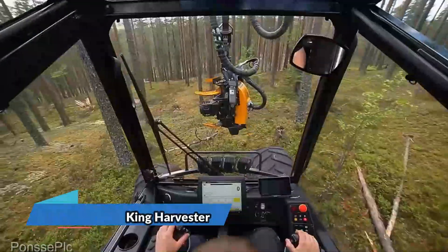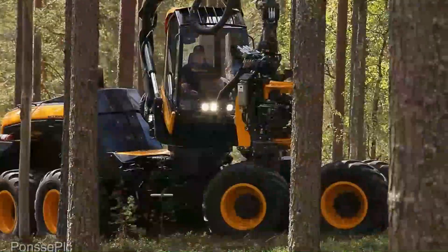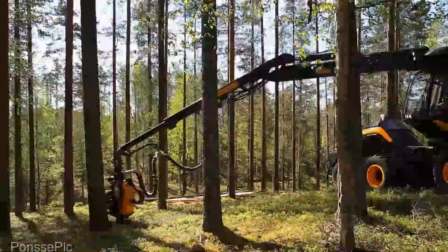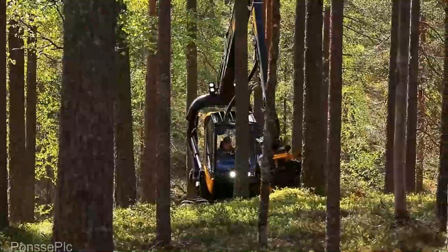Now let's talk about the Ponsse Scorpion King harvester, coming in at an average price of $750,000. This is the go-to machine for logging operations. Its efficiency and precision in forestry are truly unmatched, making it a standout choice for anyone in the logging industry.